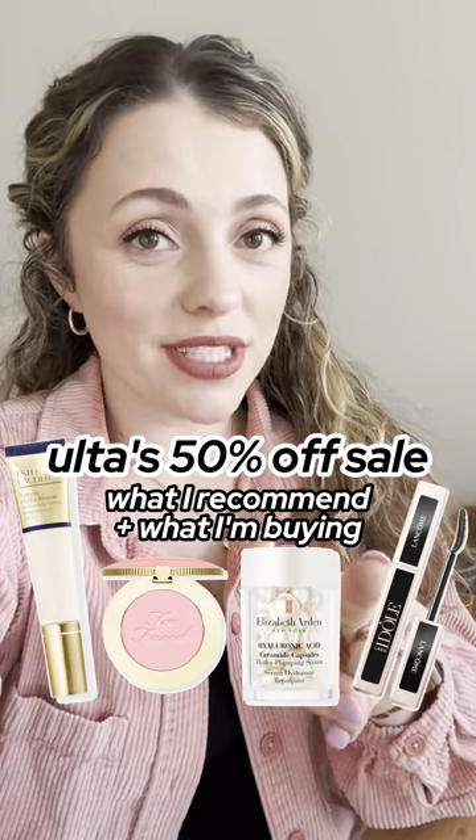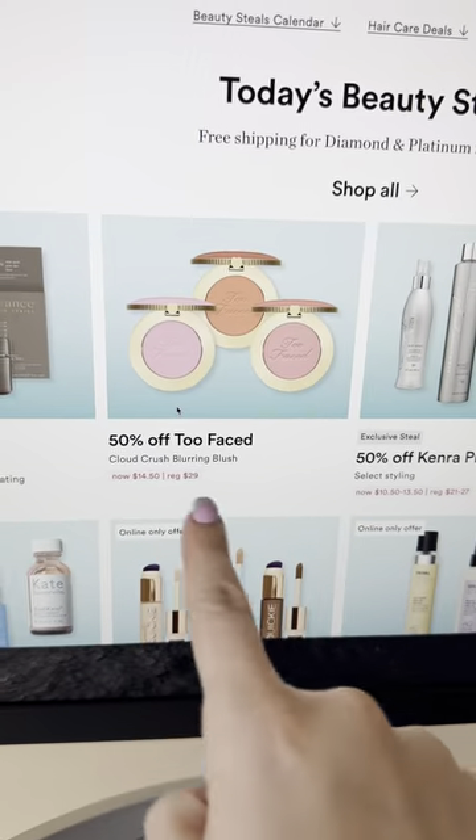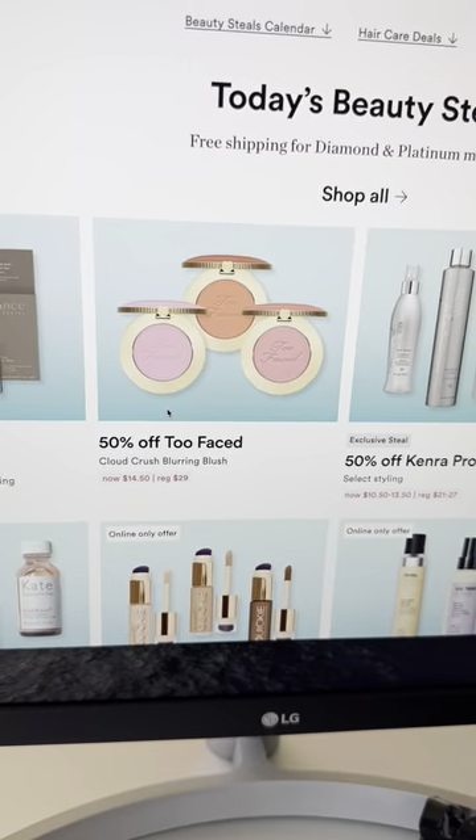Let's talk about Ulta's week two sales. I want to share what I recommend and what I have my eyes on. This is a great blush if you can find a shade that works for you — very smooth.